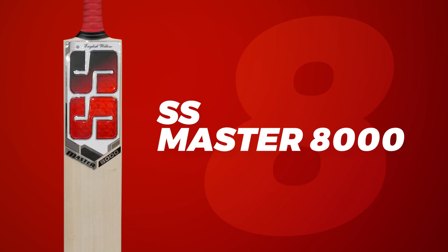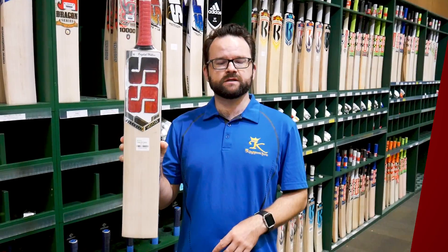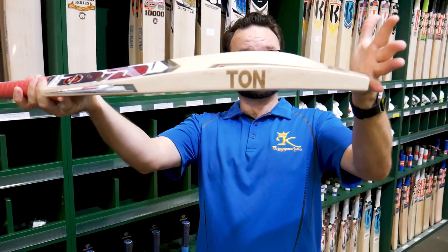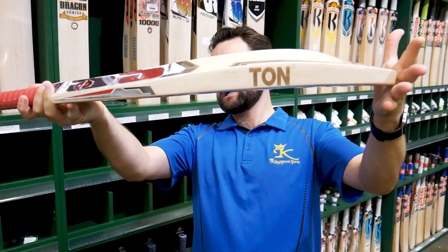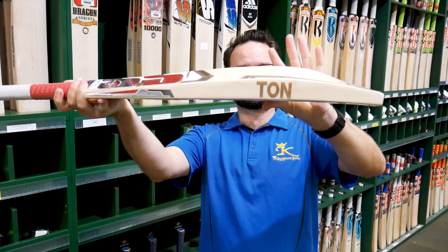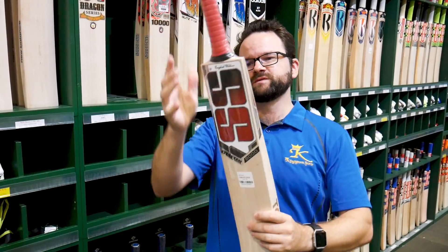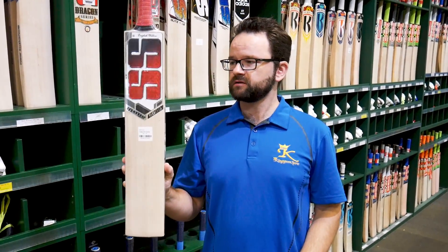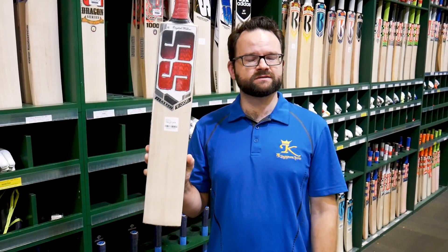Coming in at number 8 is the SS Master 8000. Fantastic bats — beautiful shape, nice and big, with a slightly lower profile, so great for guys that tend to play off the front foot. A nice big edge, beautiful big spine. Fantastic performance in these ones. SS make fantastic bats, so the SS Master 8000 in at number 8.